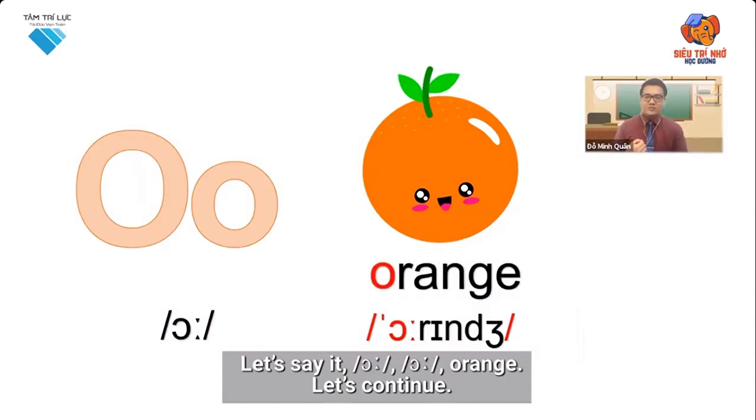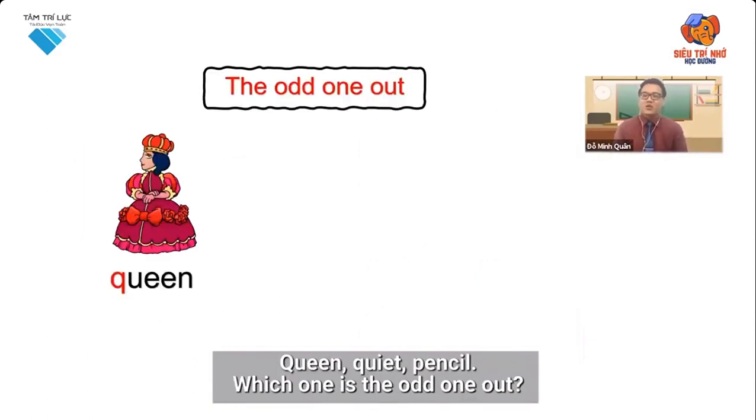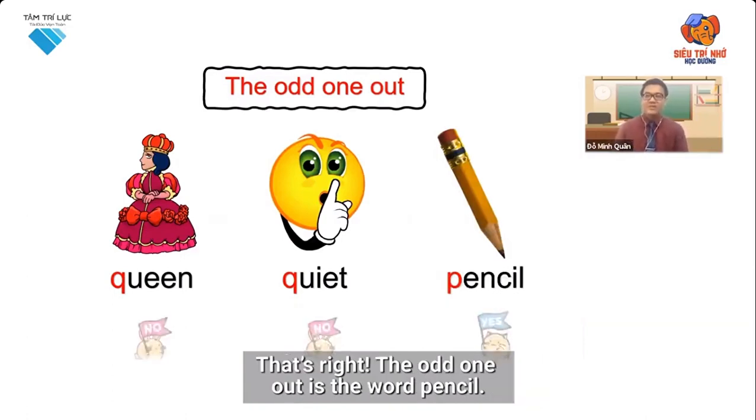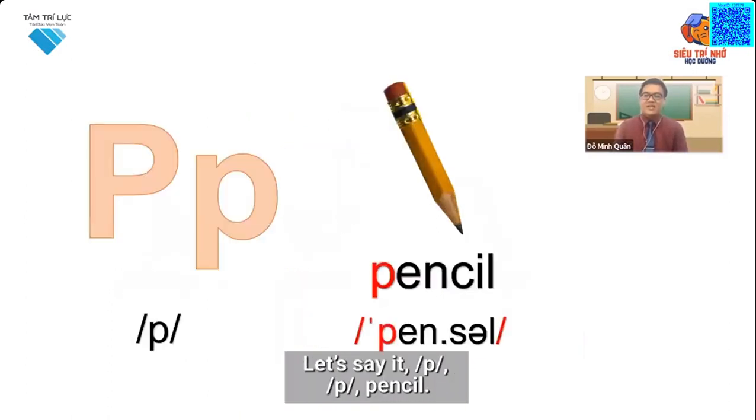Let's continue. Queen, quiet, pencil. Which one is the odd one out? That's right, the odd one out is the word pencil. Let's say it: p, p, pencil.